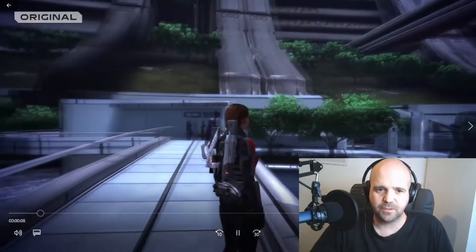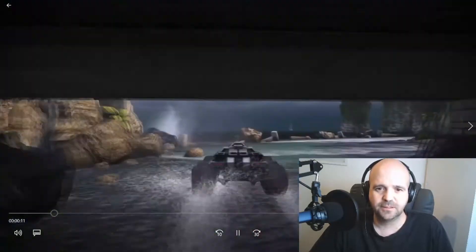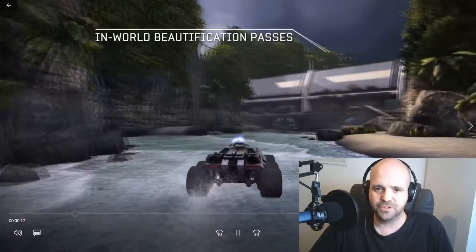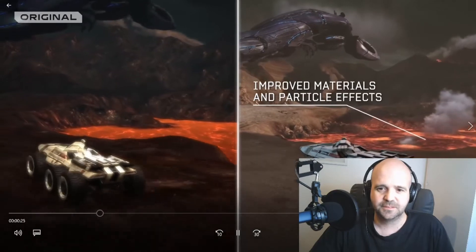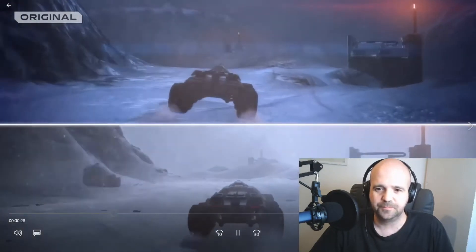Shepard looks so much bigger, and so much brighter as well. You can certainly tell a difference — it is just so much nicer, crisper. You can see there's a lot of work been put into Mass Effect 1, a lot of work.